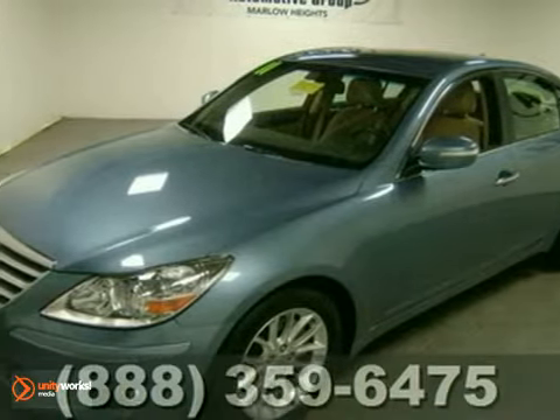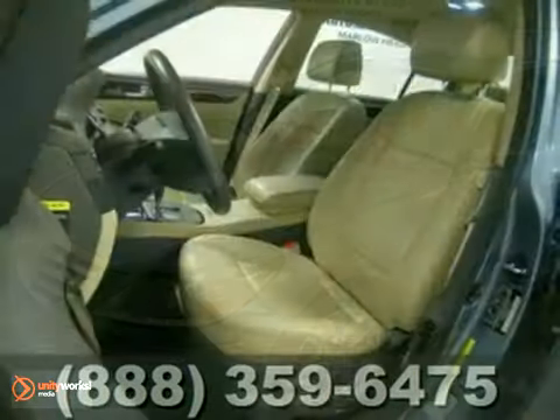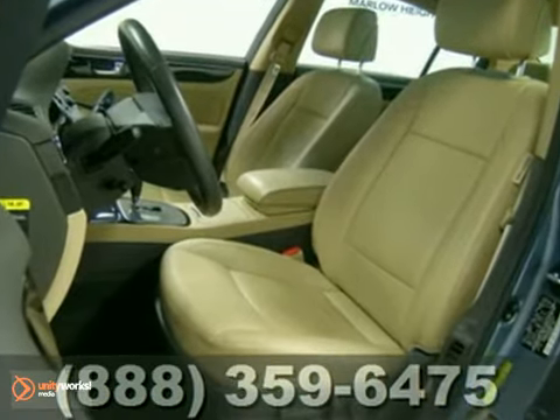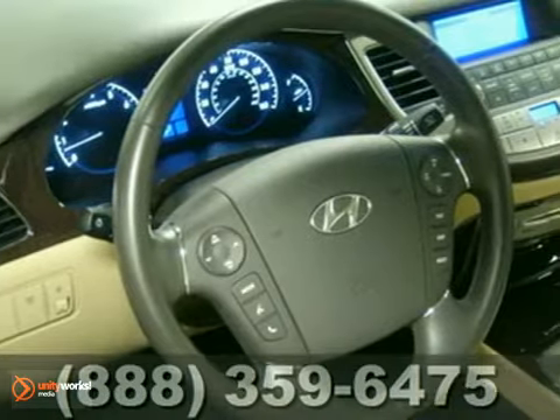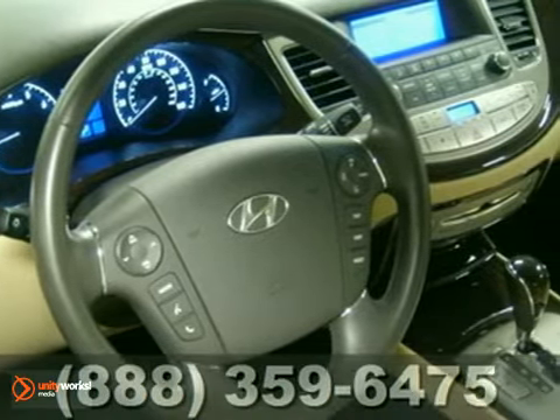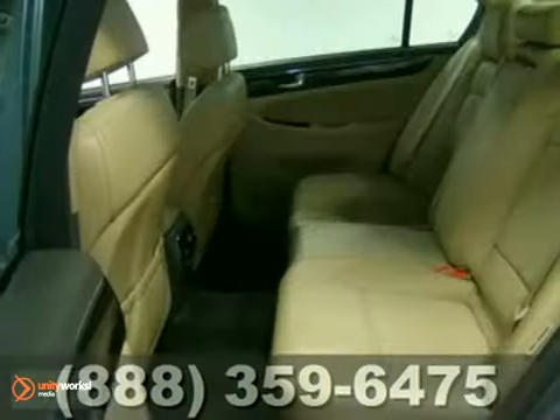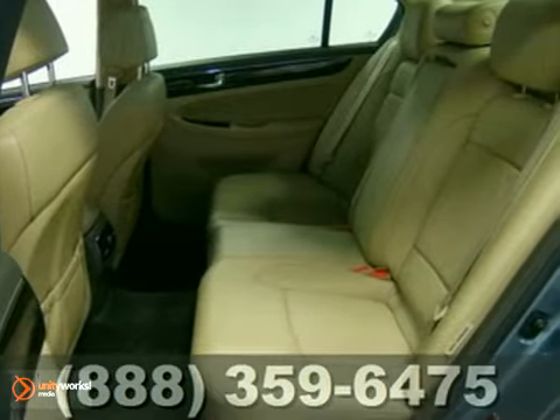Here's a 2011 Hyundai Genesis. This gorgeous sedan is loaded with standard state-of-the-art features including dual zone climate control, Bluetooth wireless, a USB connection, desk sensing headlamps, a universal remote transmitter, and a premium sound system with an MP3 player, satellite radio, and iPod integration.